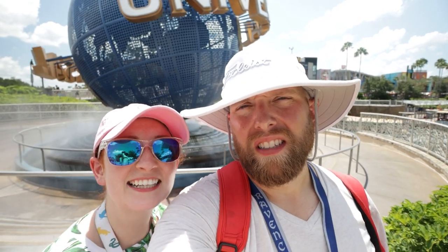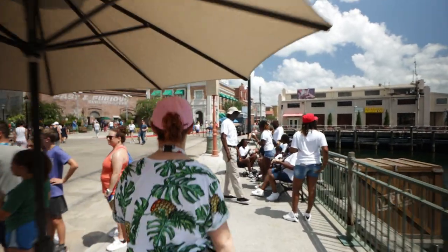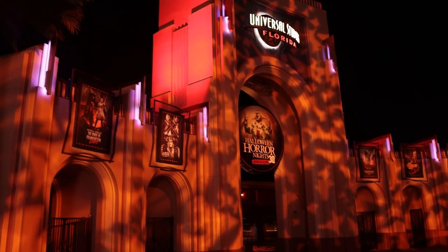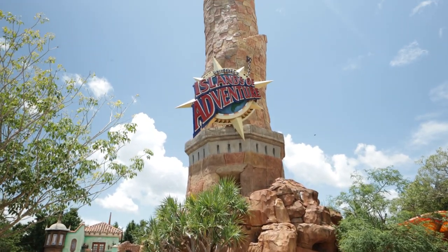So if that's something you're interested in, go ahead and hit that subscribe button. The Universal Orlando Resort is known for their immersive lands and their in-depth theming, and within that theming of course includes ride queues. So in today's video we're going to give you the top five ride queues that you can't miss at Universal Studios. This video is just for Universal Studios and not Islands of Adventure, so if you want us to rank the best ride queues in Islands of Adventure, go ahead and give this video a thumbs up and leave us a comment down below.